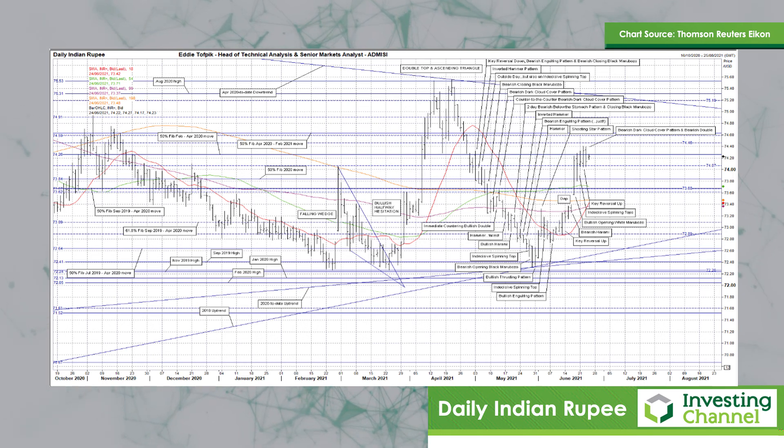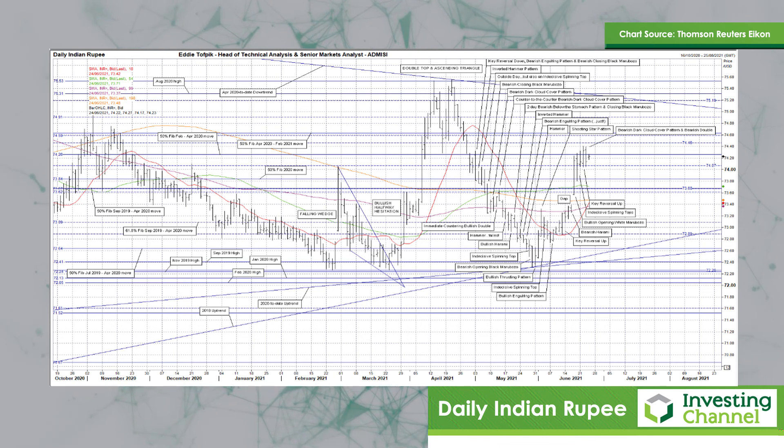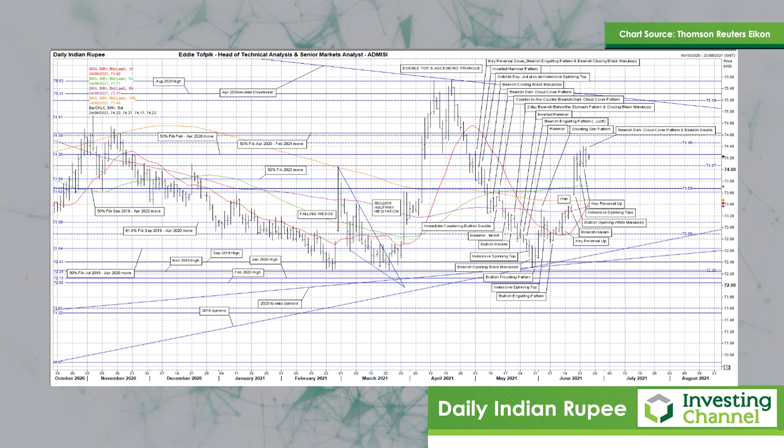So far today, higher open, but the market seems once again to be capped by that 50% Fibonacci line at 74.26 — looking like a small indecisive spinning top right now. Well, that about wraps up. So in the meantime, stay safe in the markets and in real life. Thank you.